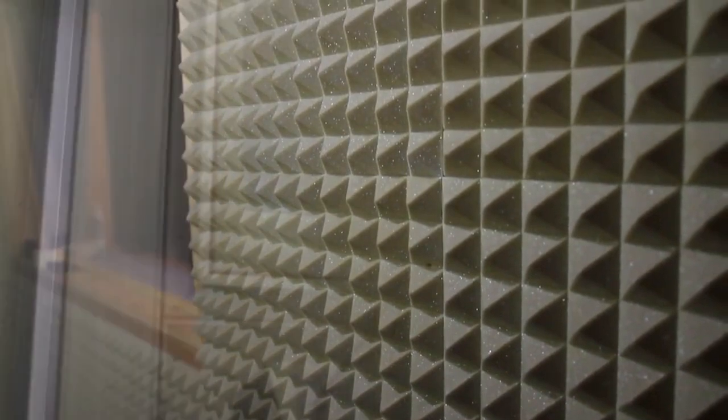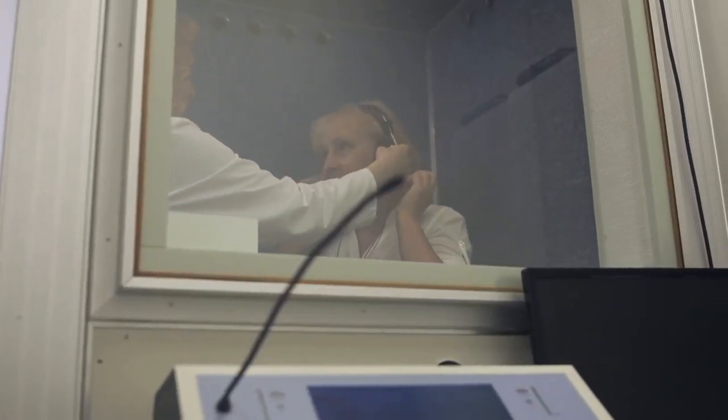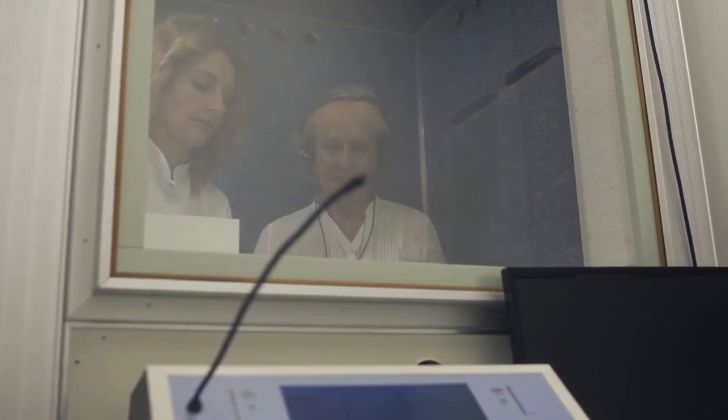Imagine yourself resting in a comfortable chair within a quiet soundproof booth. Your audiologist will place headphones on your ears and have you listen to a series of tones across different frequencies, from low to high pitch. You'll be asked to raise your hand or push a button when you hear a tone.